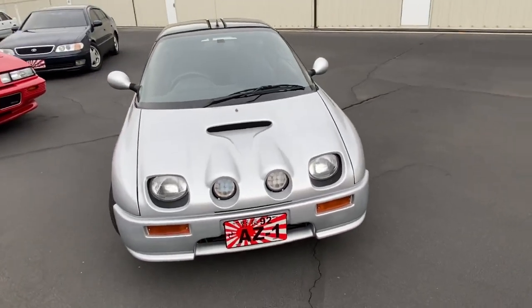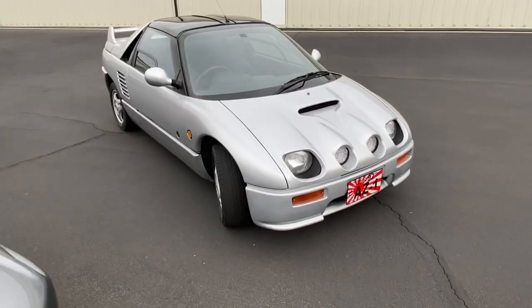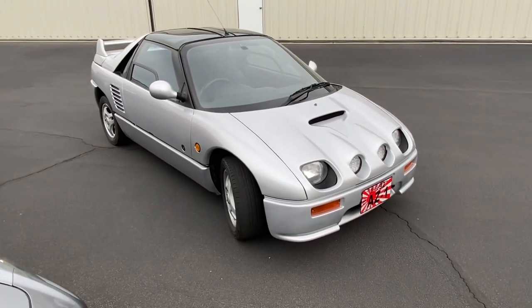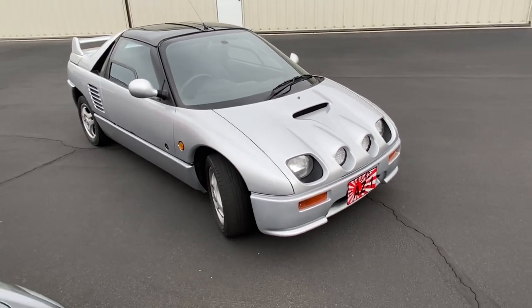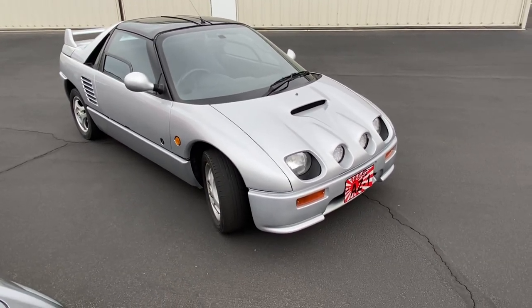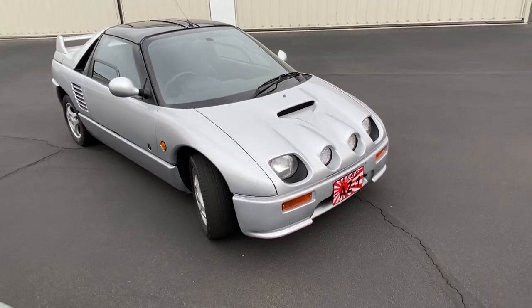The car has approximately 85,000 miles on it, and it is a special M2 1015 body kit. The body kit includes the special front hood with the integrated fog lights and the rear spoiler.